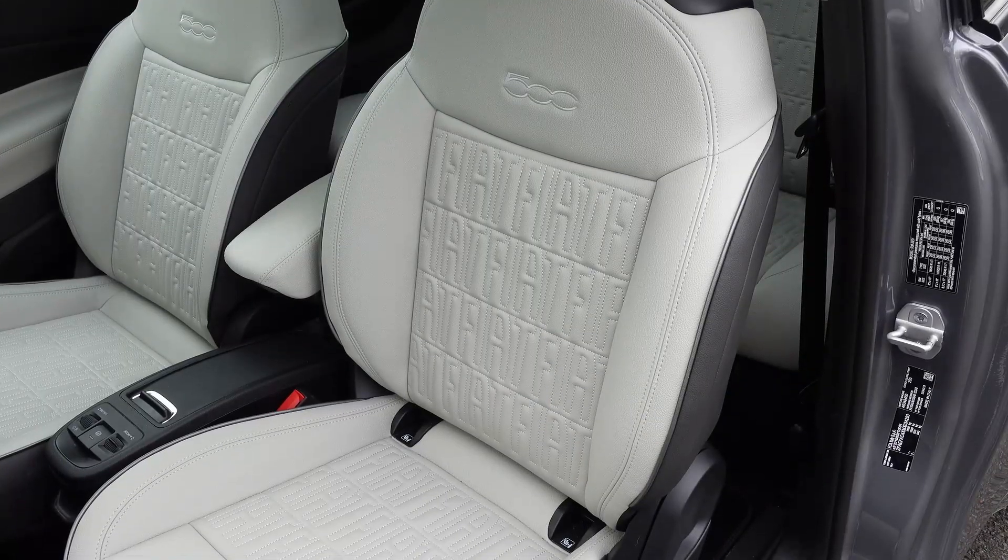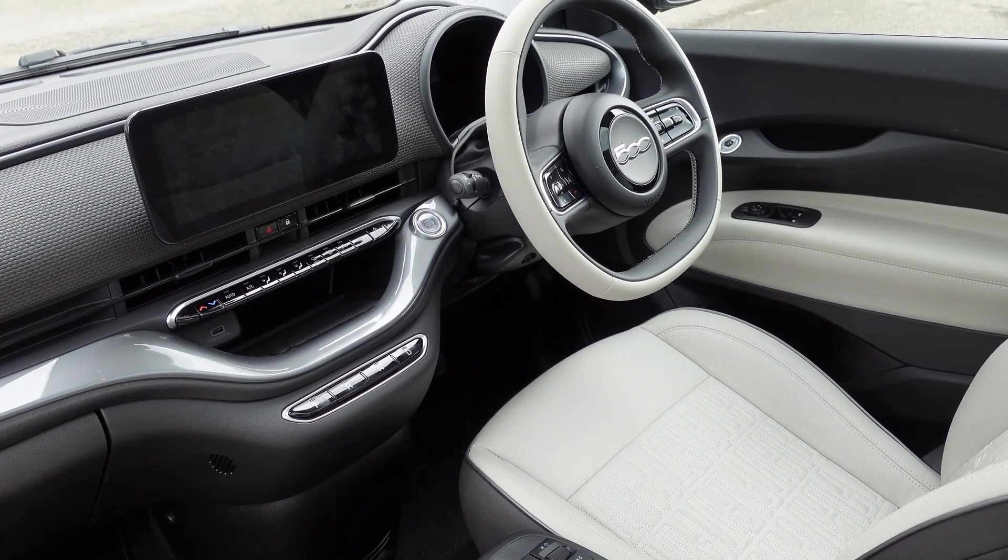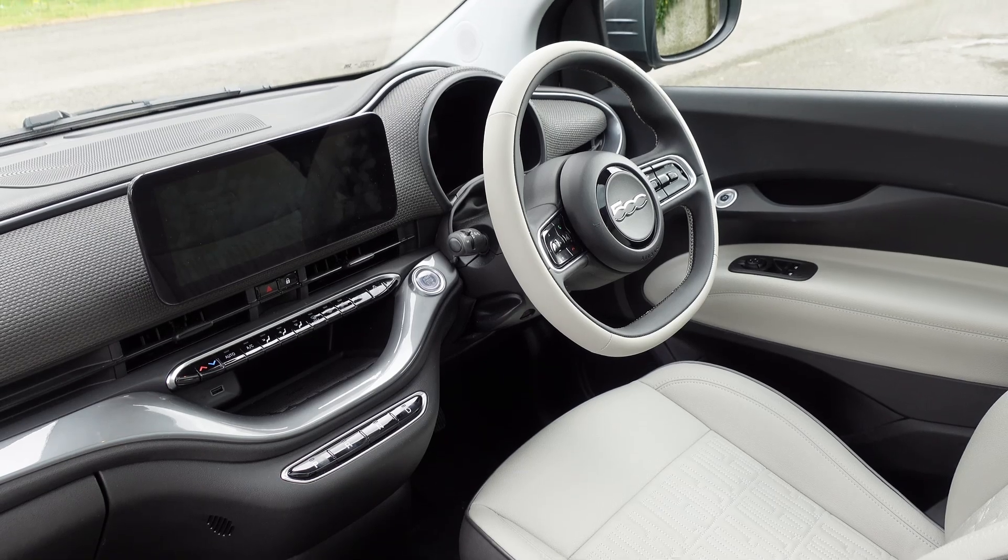Inside the Fiat 500e, this La Prima trim adds some nice touches like eco leather upholstery with a Fiat embellishment — actually quite cool, not tacky at all. Now, cream leather, so not very child-friendly. It does have three sets of ISOFIX, which feels ambitious — I tried to fit my child seat back there and couldn't. It's quite obvious that this is not a family-centric car.